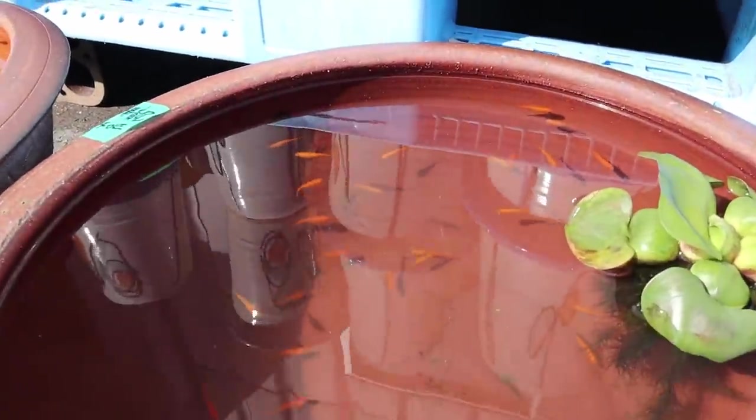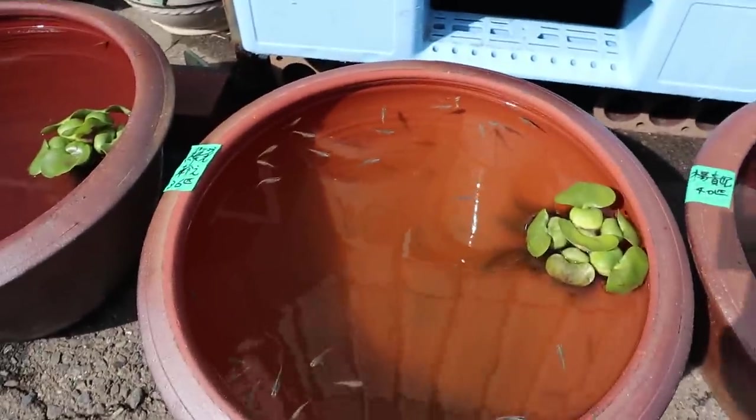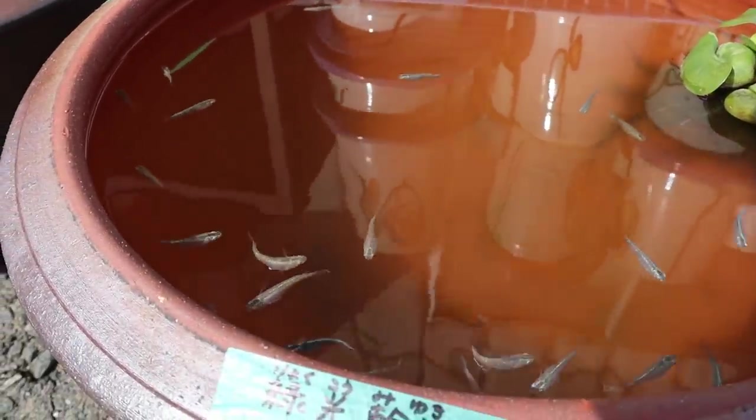Incredible. Camera doesn't do it justice. If you see this in real life, colors are just insane. And here, you've got a nice silvery-blue color type. Look, there's just a whole bunch of those swimming around. And it's nice how they swim towards the top — kind of like guppies.